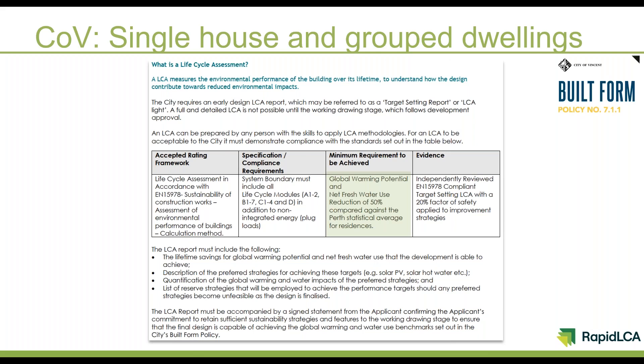The rapid LCA tool still gives us an outcome we can interpret with quantified performance outcomes, just as easily as a desktop study done by engaging a professional assessor to do it for them.